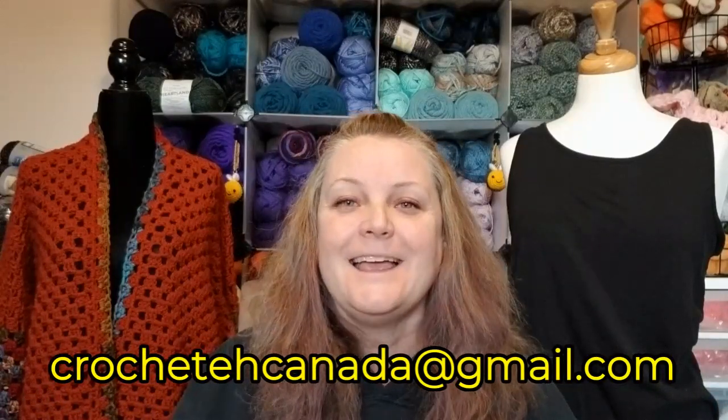Just remember, please contact me at crochetcanada at gmail.com. I'm really sorry — I was supposed to do this video yesterday, but I woke up with a migraine and just couldn't get out of bed. So we're doing it on Wednesday, and we'll do it on Tuesday next week.